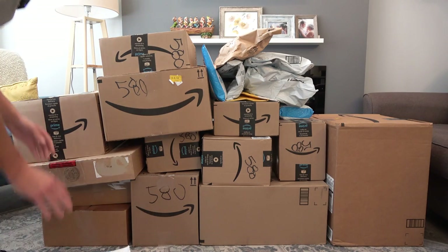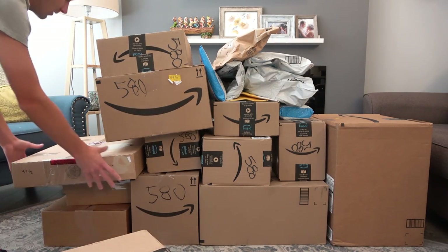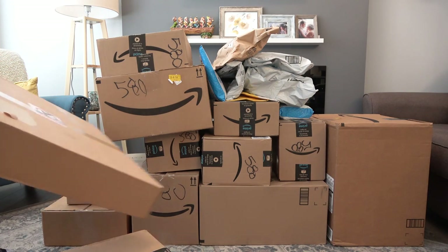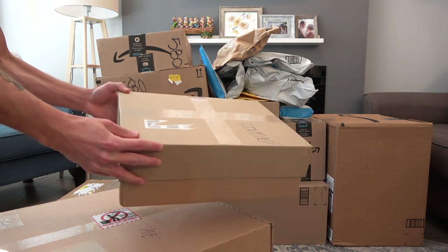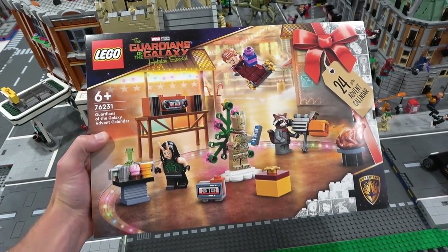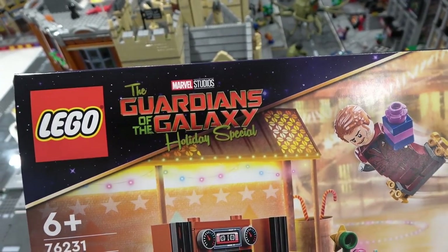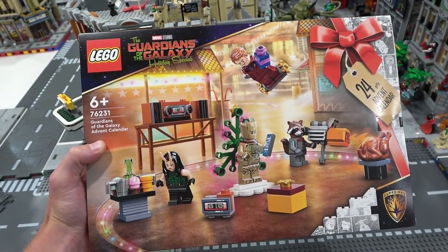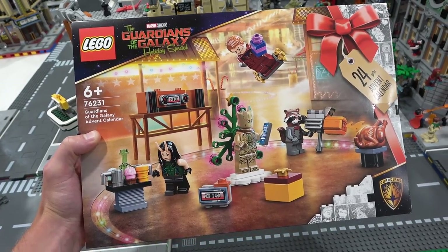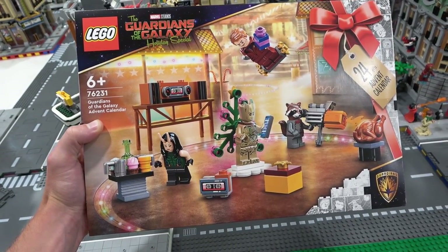So let's start with the official reveal of the Marvel Advent Calendar. Me being me decided to put that on the very bottom of the pile here, so now we have the leaning tower of boxes. It's literally on the bottom — it's in this box right here. This is the 2022 Marvel Studios Guardians of the Galaxy Holiday Special Advent Calendar. I got it a little bit early. Thank you so much for sending this to me. We're going to have fun with this in the month of December.